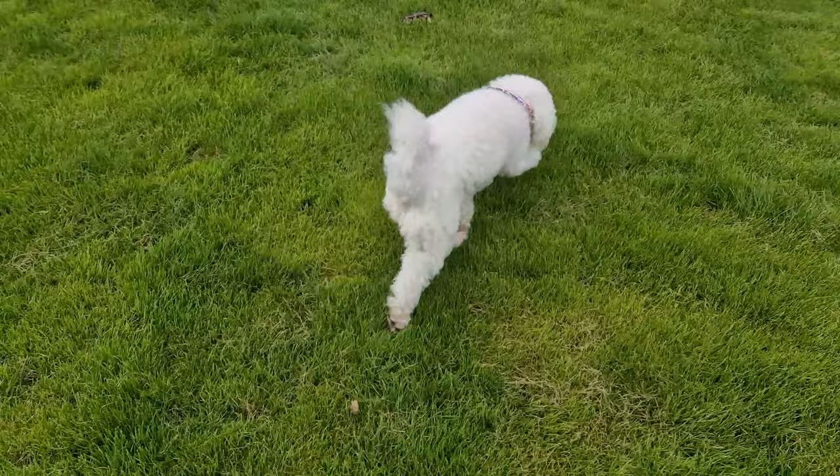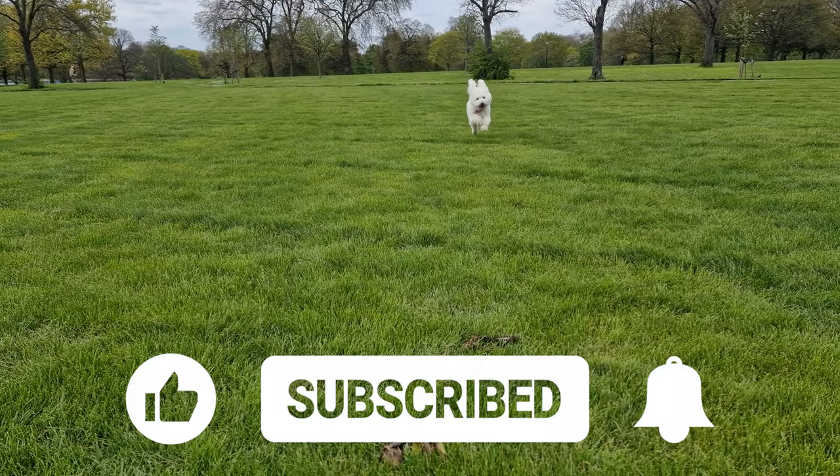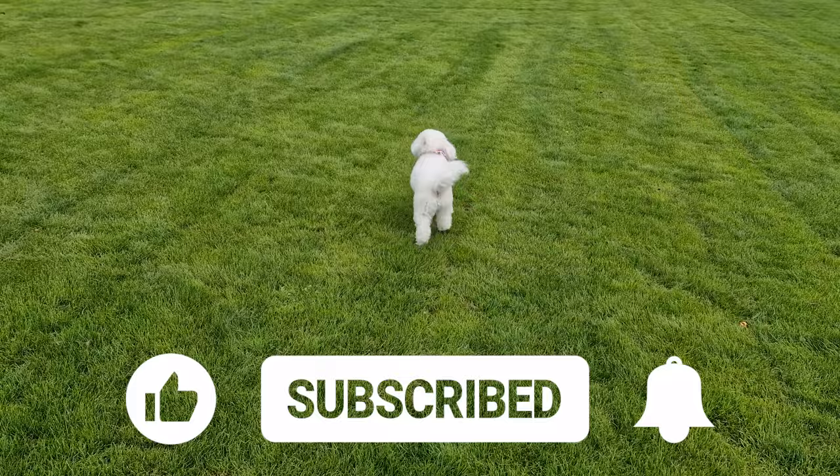If you're loving this video as much as Dougal's loving having a run around Hyde Park for the first time ever, you know what to do - hit that thumbs up button. Let's get this video spread to more people so they can love London as well. And if you haven't subscribed already, what are you doing? Hit that button - we've got so many videos to come between now and the end of the year.